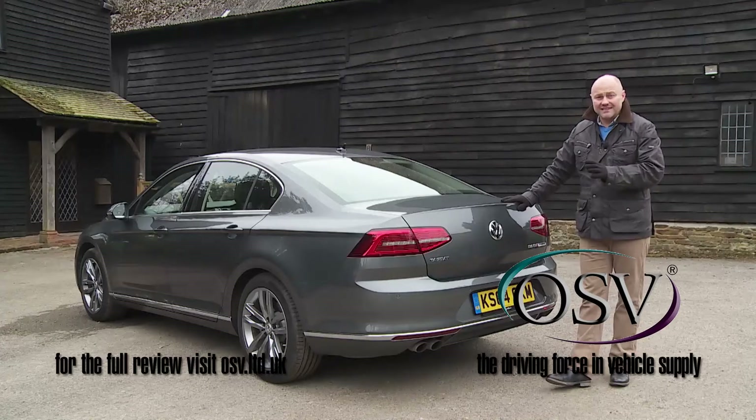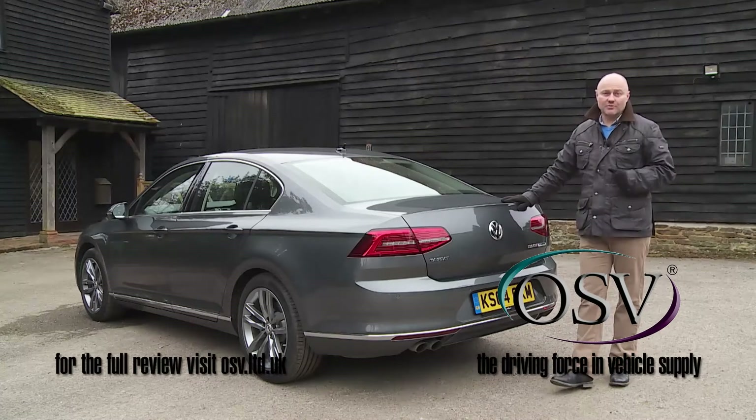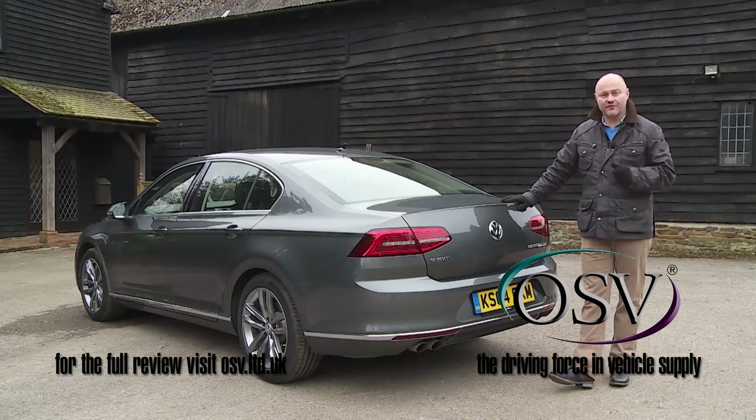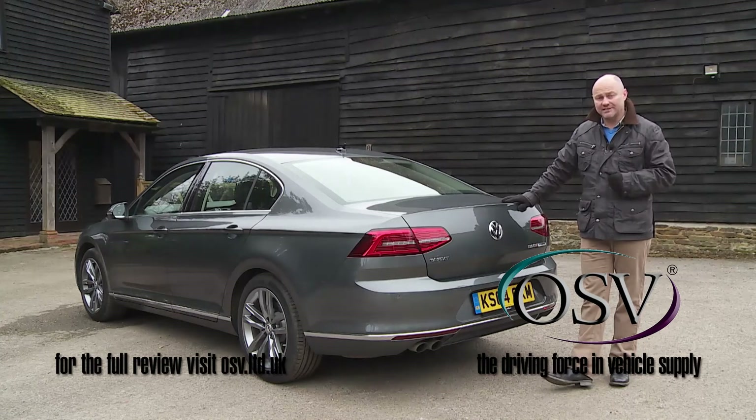This Passat is the first to sit on the Volkswagen Group's clever MQB — or modular transverse matrix — platform. It's a chassis that's far stiffer than before, yet also light enough to make a major contribution to the 85-kilogram weight saving that this car enjoys over its predecessor.